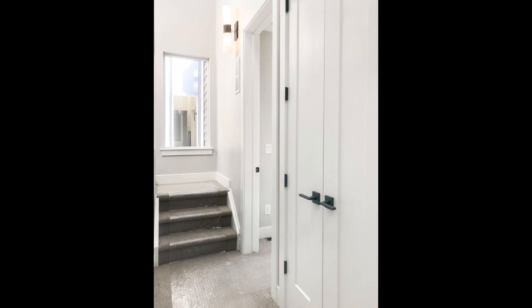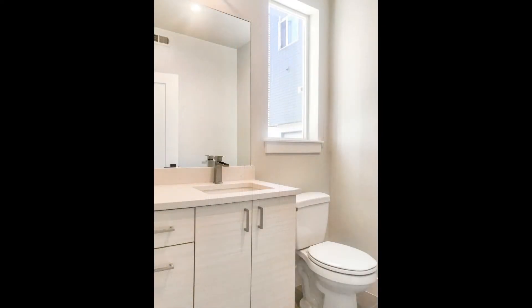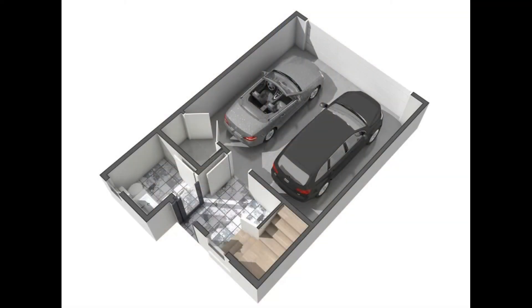The property also comes with a washer and dryer, two additional half baths, and a two-car garage for your convenience.